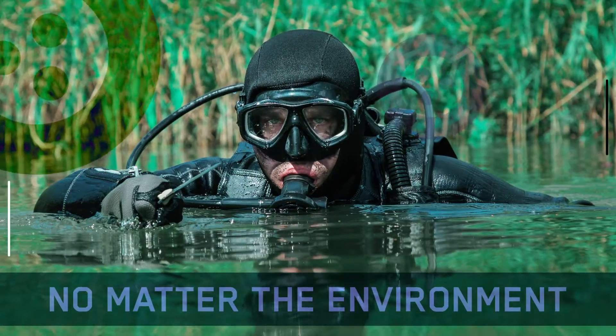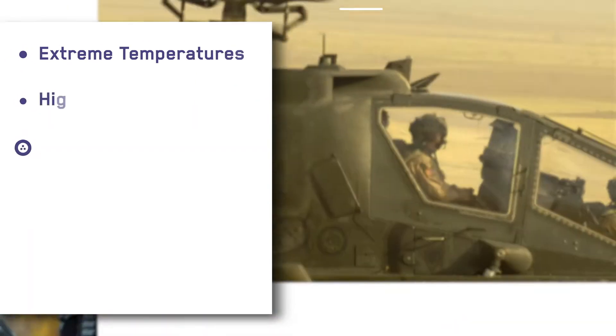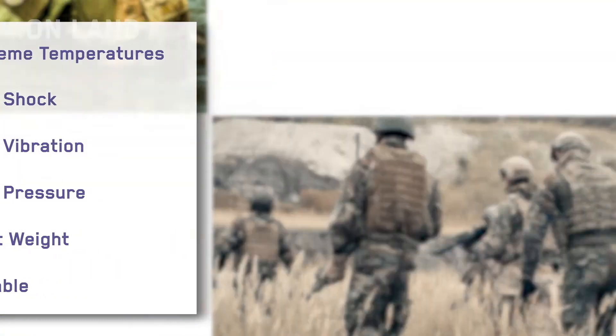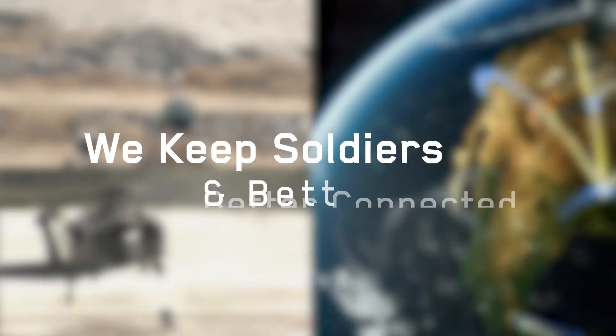No matter the environment, our highly engineered connectors withstand extreme temperature fluctuations, shock, vibration, and high pressure to support soldiers in the field. Whether on land, at sea, in the air, or in space, we keep soldiers better connected and better protected.